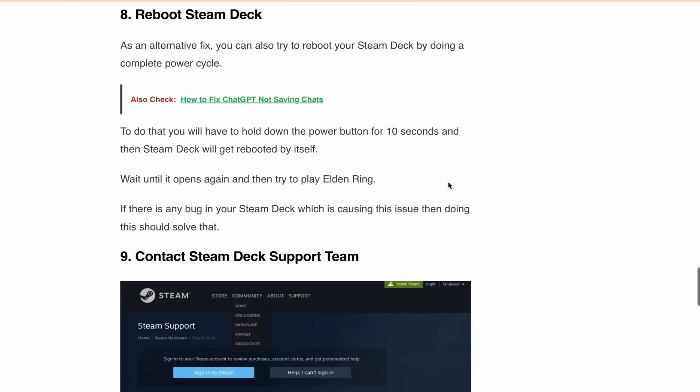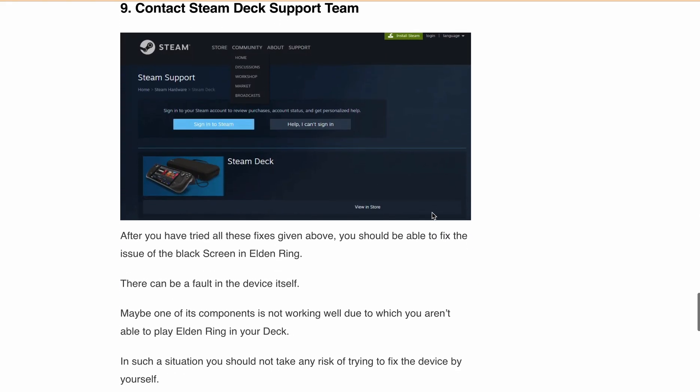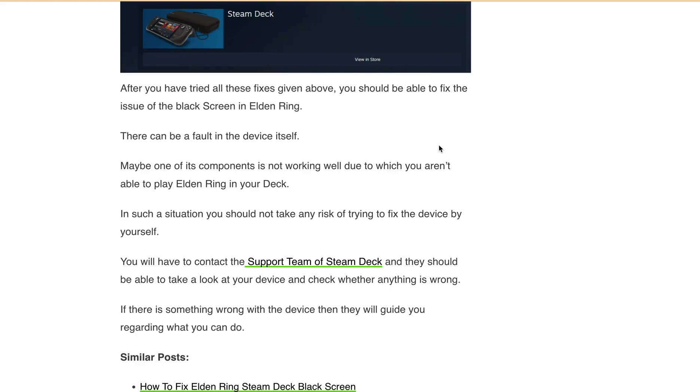Finally, if none of the above solutions work, you need to contact the Steam Deck support team for further assistance. You can find the direct contact link in the article — I'll also provide the link in the description. I hope you're able to resolve the Elden Ring loading or launching issue on your Steam Deck. If you found this guide helpful, don't forget to hit the like button and subscribe for more gaming tips and tricks. Thanks for watching and happy gaming!